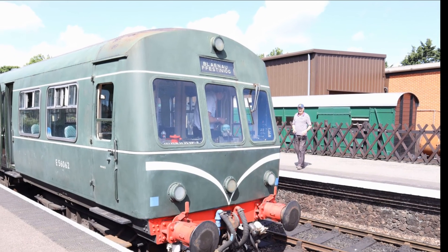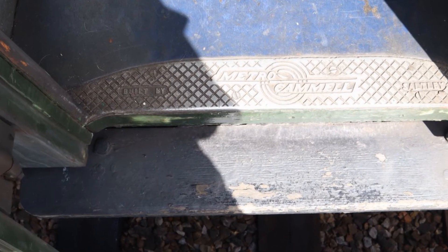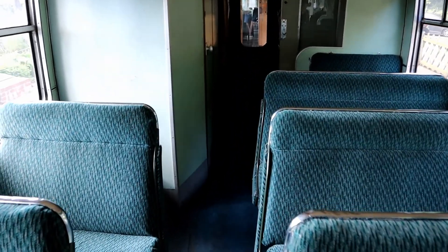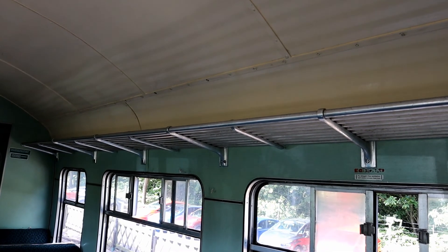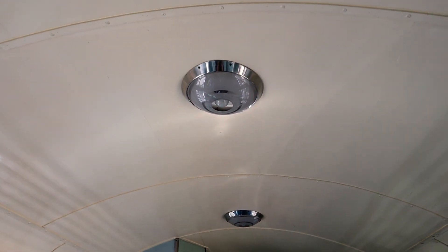Our next journey of the day is aboard E56062, part of what is referred to at the NNR as the eastern set, built by Metro-Cammell in the 1950s. The Class 101 was part of the plan to phase out steam. The return of this diesel multiple unit to green British Rail livery, and the beautiful green moquette, gets my seal of approval.